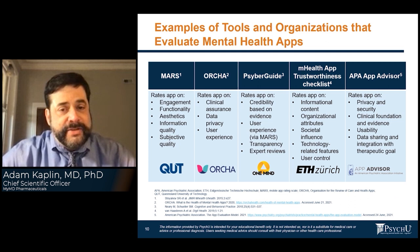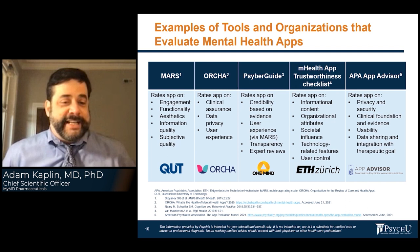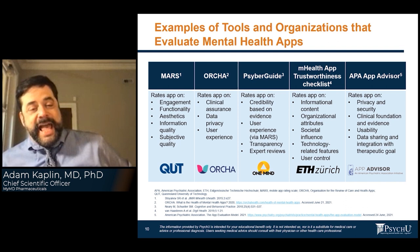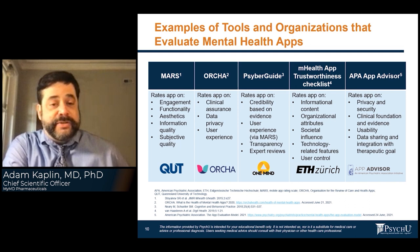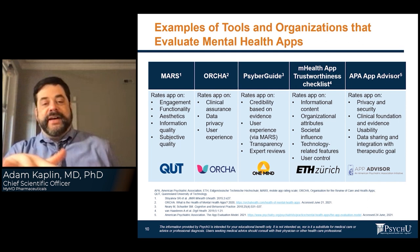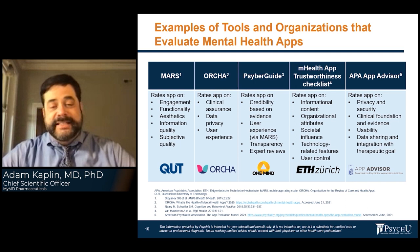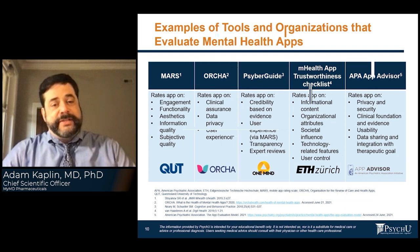There are tools and organizations that evaluate mental health apps, so you're not alone. There's MARS — not the planet — which provides app ratings based on established criteria. There's ORCHA, as we discussed, CyberGuide, the mHealth App Trustworthiness Checklist, and APA App Advisors. Even within this list, you might find that one fits your needs better than another. These are just to give you a range of options — that's the most important thing to know.